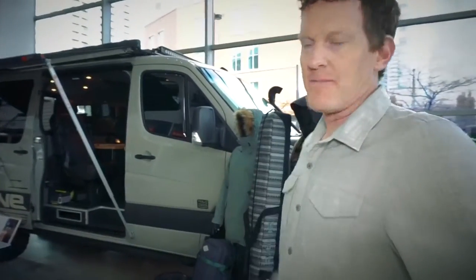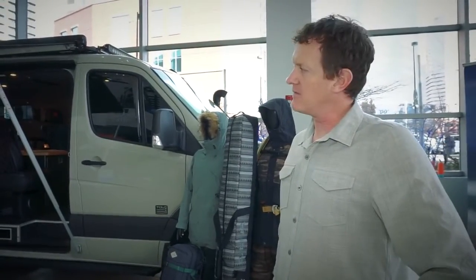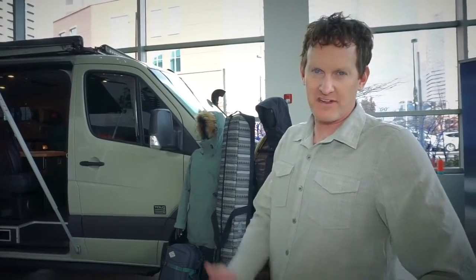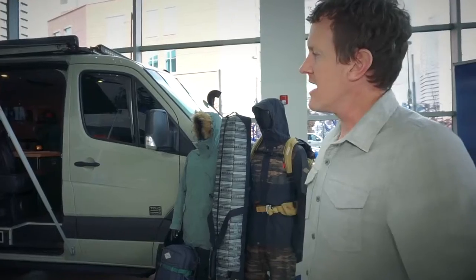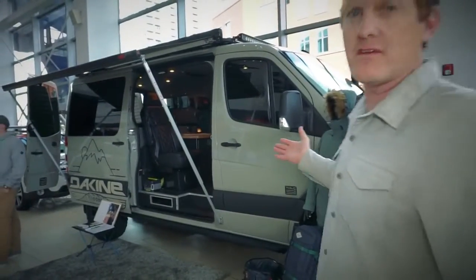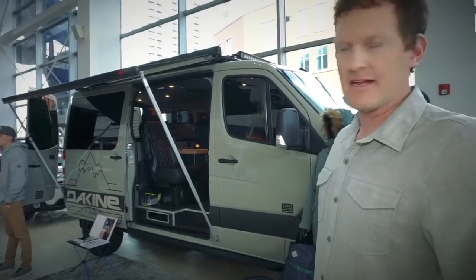What we have behind us is a low-roof 144 that was built for surf, ski, and snowboard travel. It's designed to travel through the back roads of Baja, the desert southwest, and up the central coast of California. We've done this thing in a way that it's everything you need to get around and be reliable, and nothing you don't need.